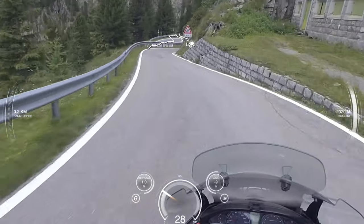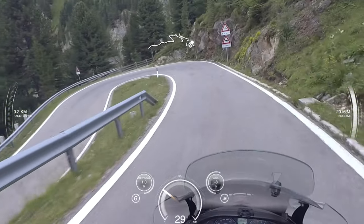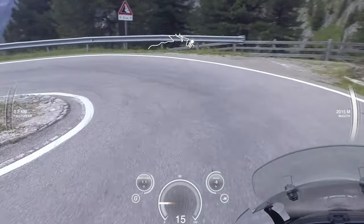On a hot day in the city, or on twisties when you need a bit more fresh air and better visibility, you can set the screen to the lowest position and get a giant wind in your face.